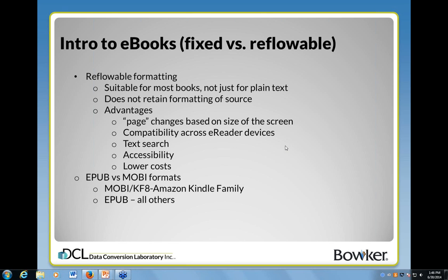Many books that people think are not suitable for becoming reflowable really could be. That is normally the target that we're looking for.